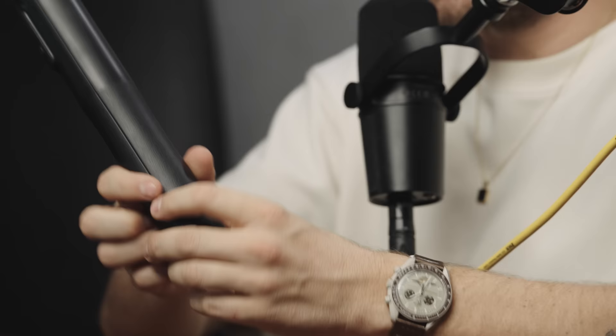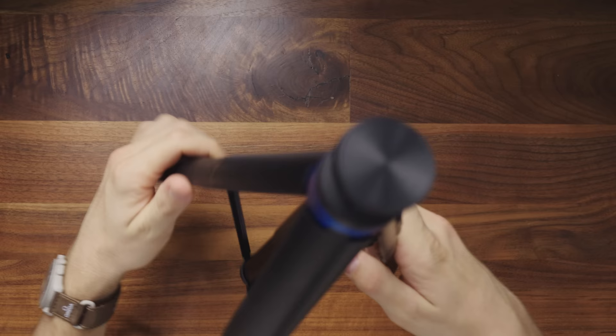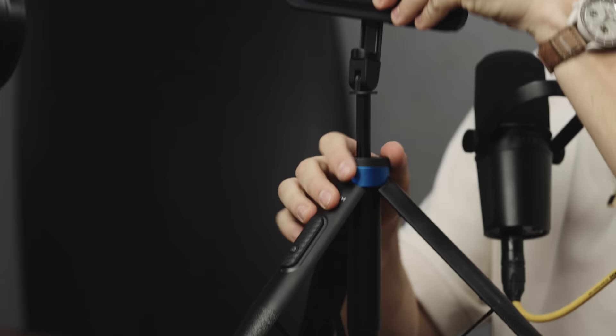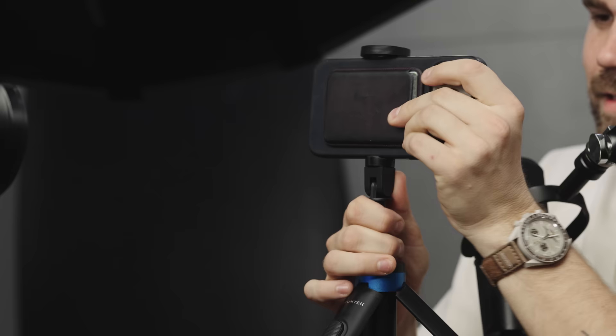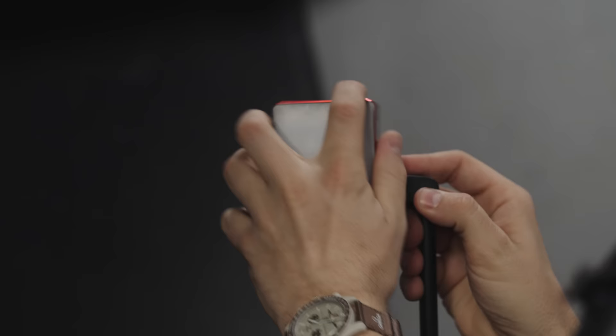This next recommendation is for all the mobile content creators. This is an extending mobile tripod that you can also use with other small accessories. You press the bottom button, expand the legs, and your phone slot appears. Slot your phone in and you can fully expand this to the height of a human being, which is so nice. You can shoot vertical or horizontal, and it even comes with a little Bluetooth remote so you can take a picture from a distance. You can also put a light on it.